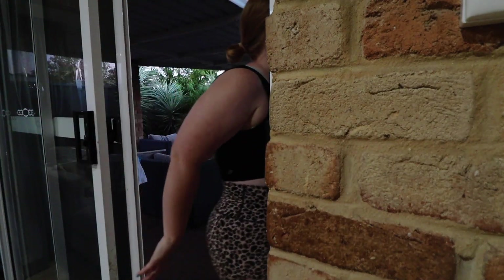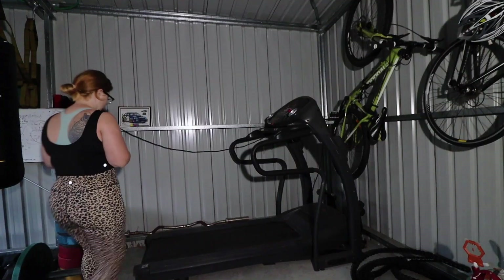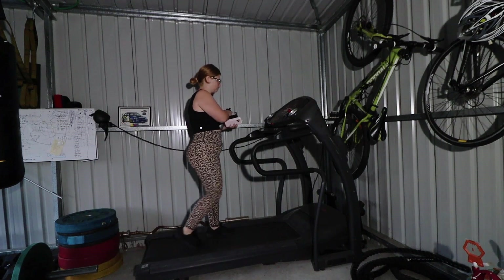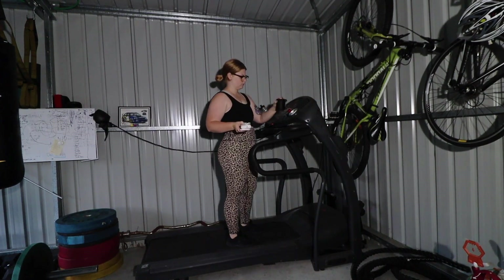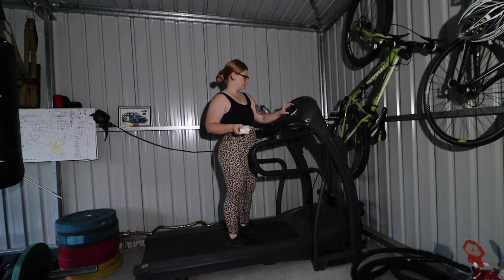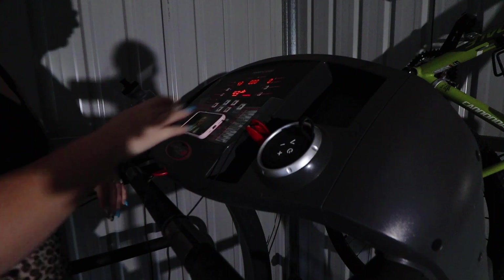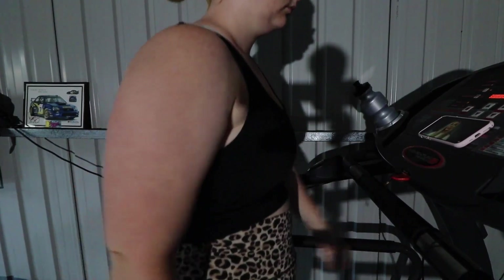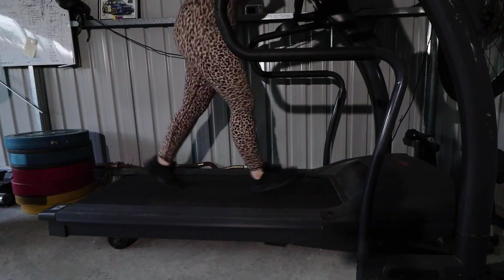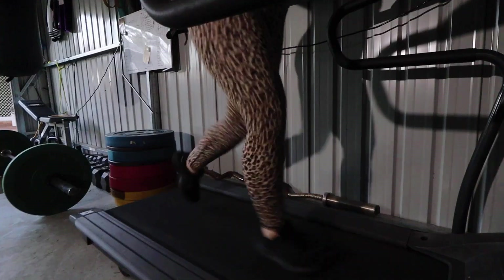I'm heading off to the shed - the gym - and hopping on the treadmill. At the moment I'm running every single morning for about 20 minutes. I have the baby monitor right next to me so if I hear any noise from any of the kids I get alerted and can go grab them.